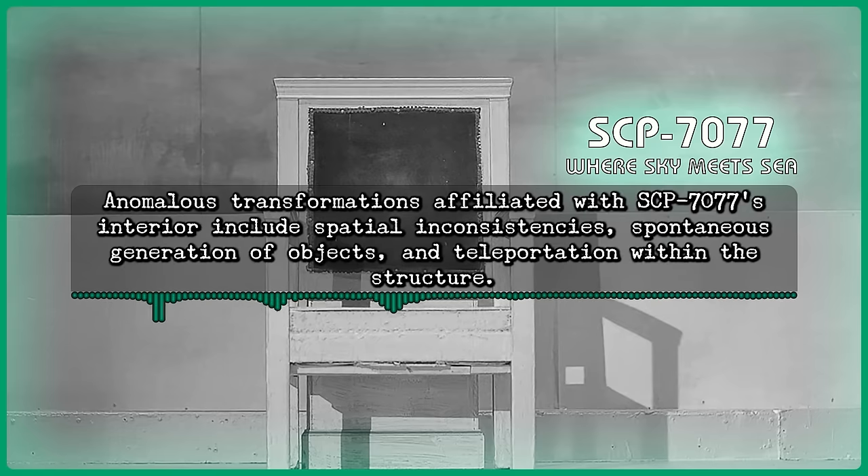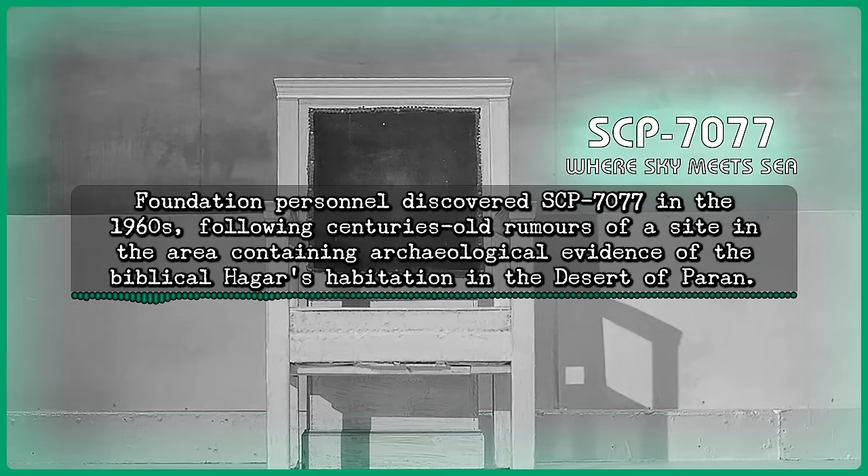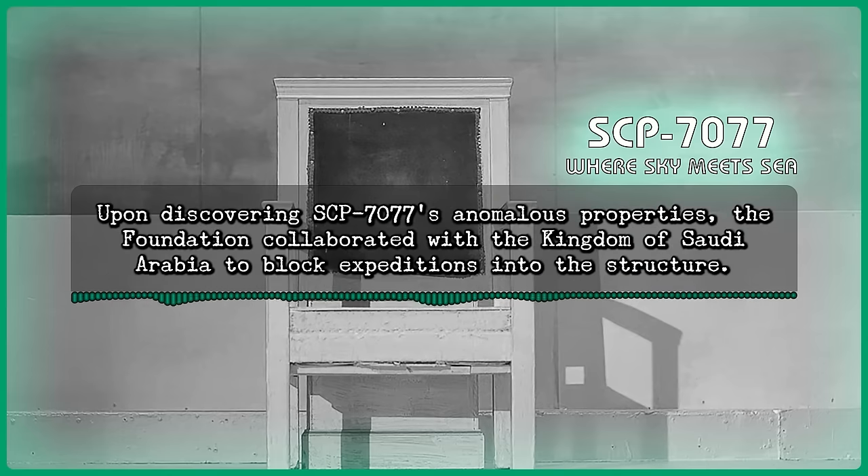Anomalous transformations affiliated with SCP-7077's interior include spatial inconsistencies, spontaneous generation of objects, and teleportation within the structure. Foundation personnel discovered SCP-7077 in the 1960s, following centuries-old rumors of a site in the area containing archaeological evidence of the Biblical Hagar's habitation in the desert of Paran. Upon discovering SCP-7077's anomalous properties, the Foundation collaborated with the Kingdom of Saudi Arabia to block expeditions into the structure.